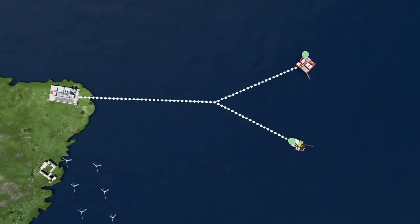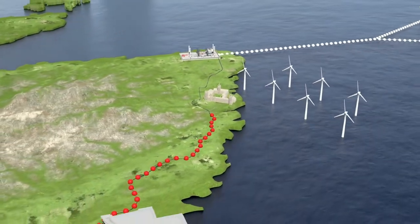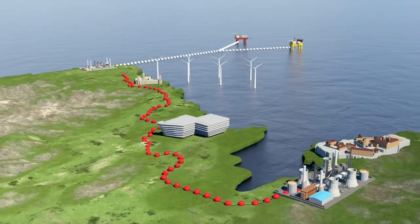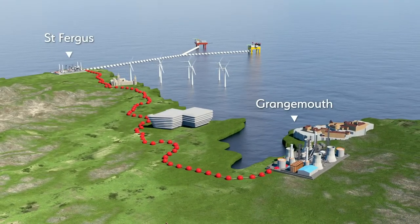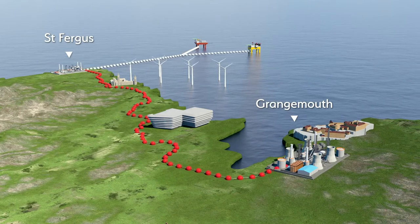ACORN would also deliver a major pipeline that would manage Scotland's Central Belt emissions. Carbon dioxide emissions would be pumped as a dense liquid up the existing Feeder 10 pipeline from Grangemouth to St Fergus. Arriving at St Fergus, they would then be processed and pumped subsea to be sequestrated offshore.